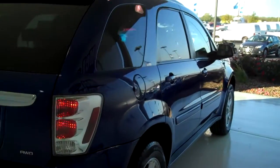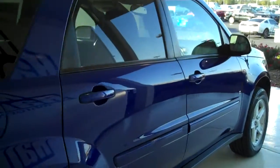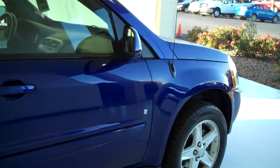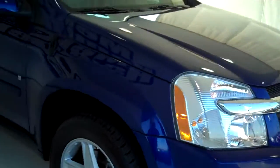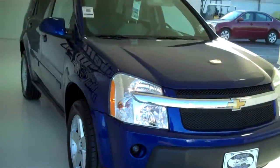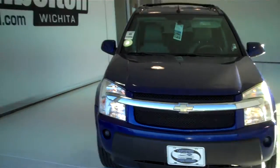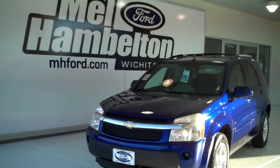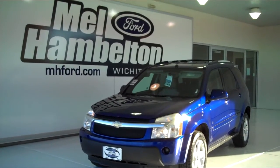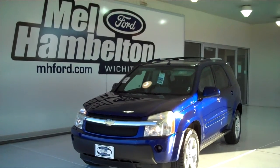We have many pre-owned SUVs to choose from — all kinds of different makes, models, years, colors, and options available, including the all new Explorer, Edge, and Escape. You can see this one and many more at MH4.com, or come on out and see us in person at the corner of 119th Street and Kellogg. We hope to see you soon.